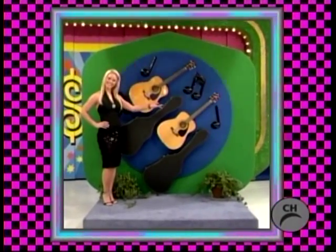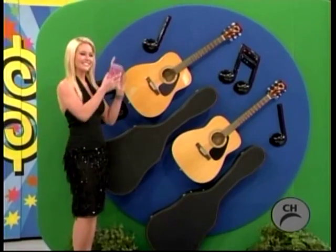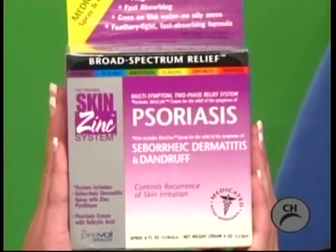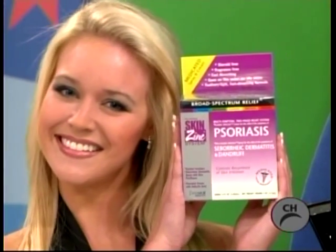Air of acoustic guitar enjoyment from Yamaha, and to the winner of these guitars goes the supply of skin care — Skin Zinc for psoriasis. Eliminate dry, red, itchy skin fast. Skin Zinc: the feeling of healing. Use as directed.